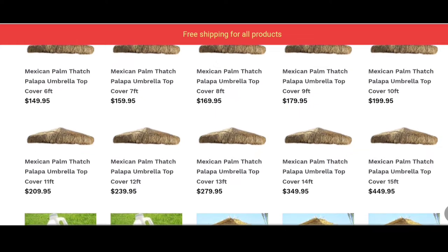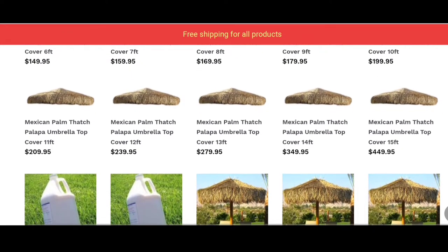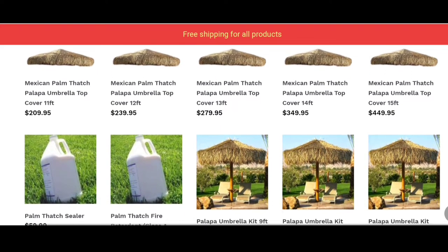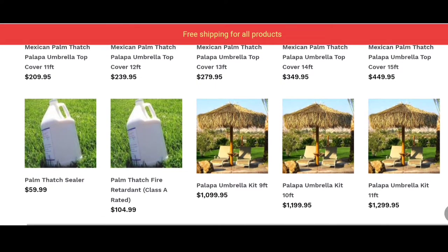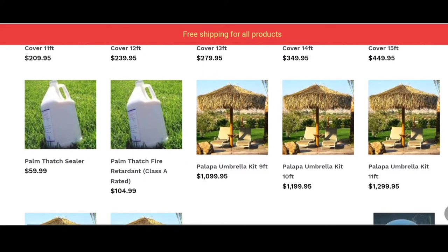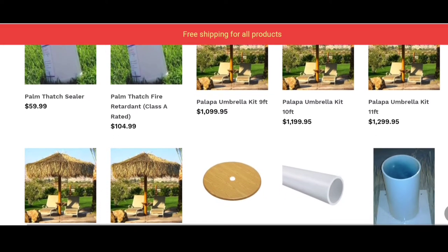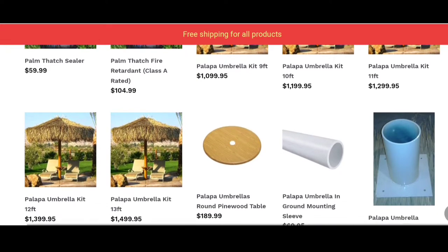We offer our customers a long-lasting effect on Palapas, ensuring their durability and longevity. Our Palapa Tiki Umbrellas consist of high-quality dried palm leaves and can be used in homes and commercial spaces. Our premium-quality umbrella thatching and Palapa thatch covers are a great way to convert your umbrellas into tropical tiki thatch umbrellas.